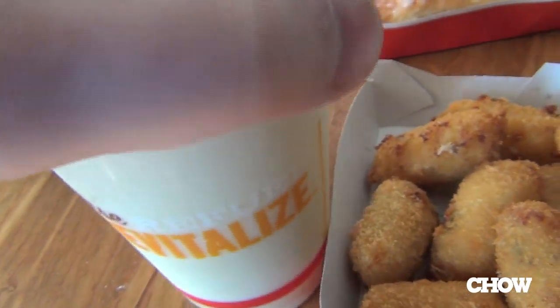Now let's do the piña colada smoothie. First thing I taste is pineapple. Second thing is coconut. This is delicious.